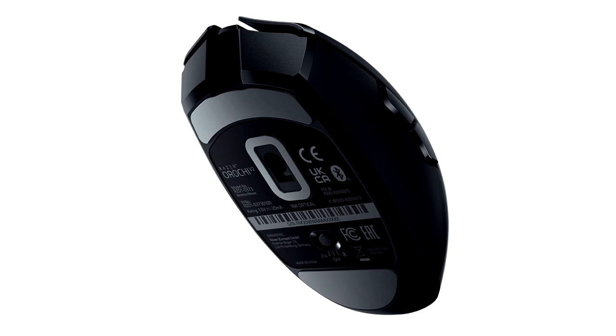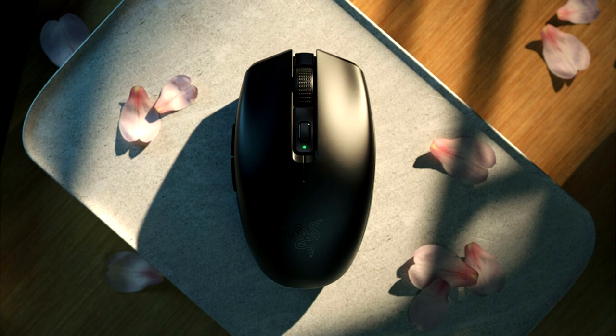The tapered ends on the Orochi V2 provide a solid grip for quick, controlled flicks, while a raised back arch ensures a secure palm fit for less fatigue in extended sessions. Topped with a thumb groove contour for stronger thumb grip and optimized side buttons for ease of access, the Orochi V2 allows users to dial in their focus on both work and play.